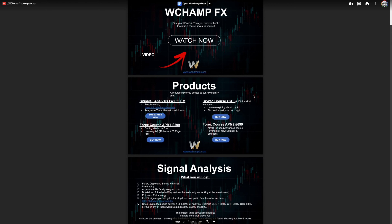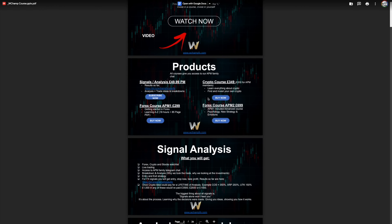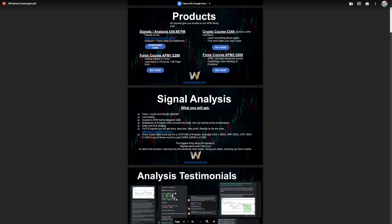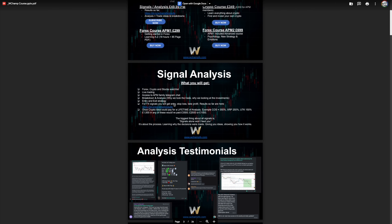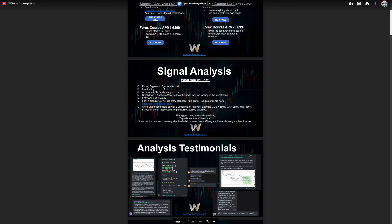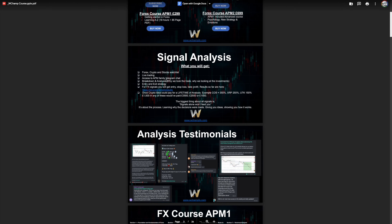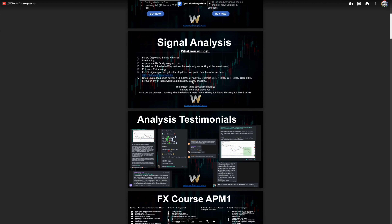Quick interruption — some people have asked about our products and I don't share them enough. We have our signals, our crypto course, and everything all in one. We currently have a promotion. The signal analysis covers all my forex, crypto, and stocks watchlists — I share everything in there. We do live trading on Discord so you have access to join us. You also have access to the APM Telegram — I'm very proud of that family Telegram because every morning we're always talking. All our results are available as a PDF on our main Telegram group linked below.